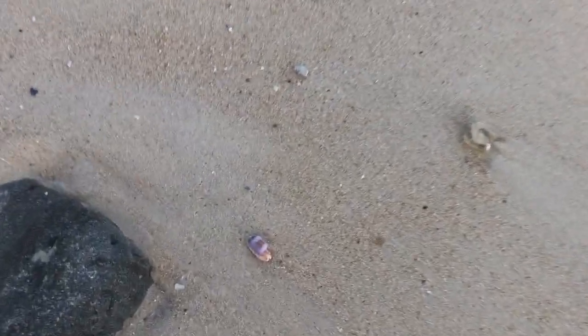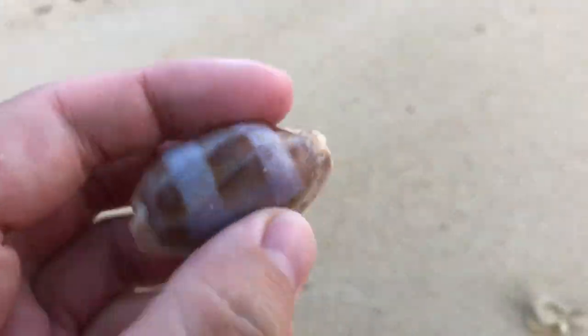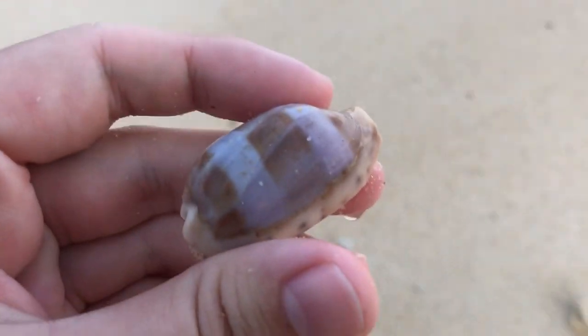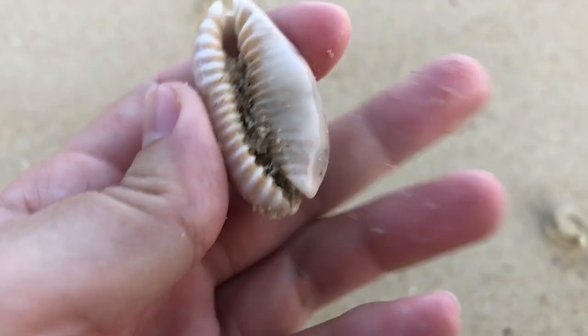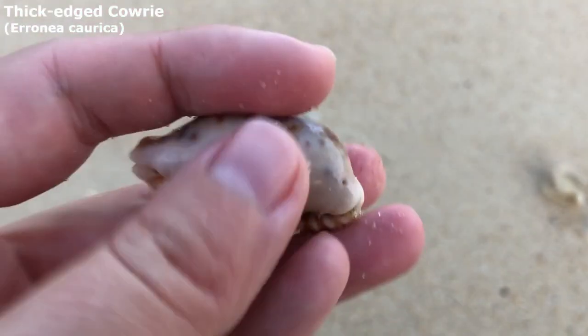You know it's a good day to check the rack line in the back. I just spotted a curica sitting right there. Maybe I should head to the other side of the beach and start checking the rack line. Oh wow, that is a lovely thick-edged cowrie — very, very nice.